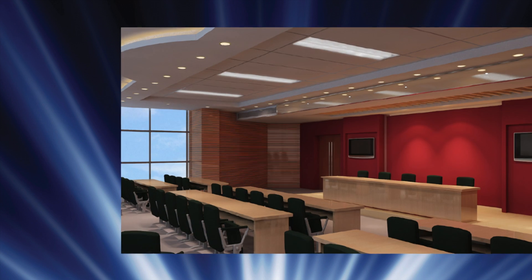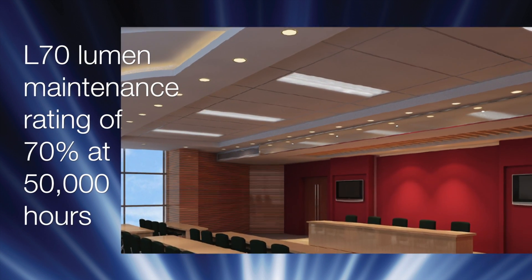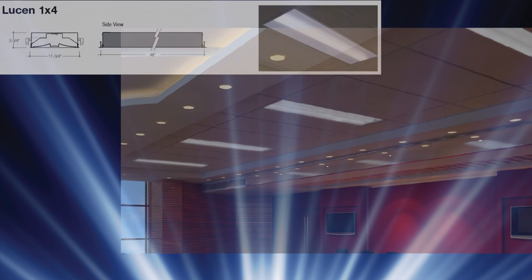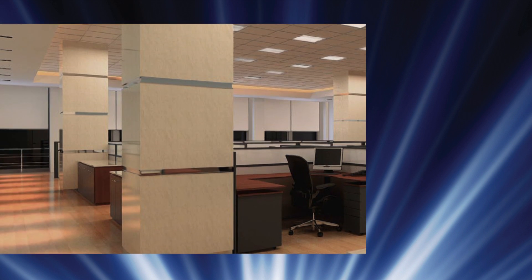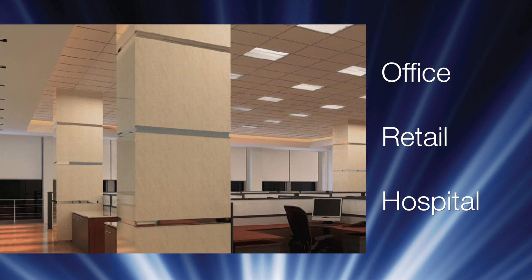They also carry an L70 lumen maintenance rating of 70% at 50,000 hours. Pinnacle makes Lucenne available in 1x4, 2x2, and 2x4 sizes, as well as surface mounts and a wall-mounted unit. High efficiencies and distinct lens designs make Lucenne fluorescent an ideal solution for office areas, retail, and hospital spaces.